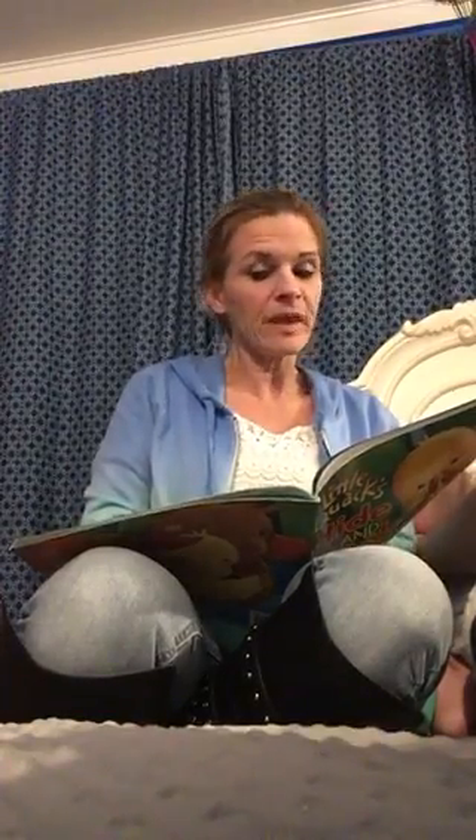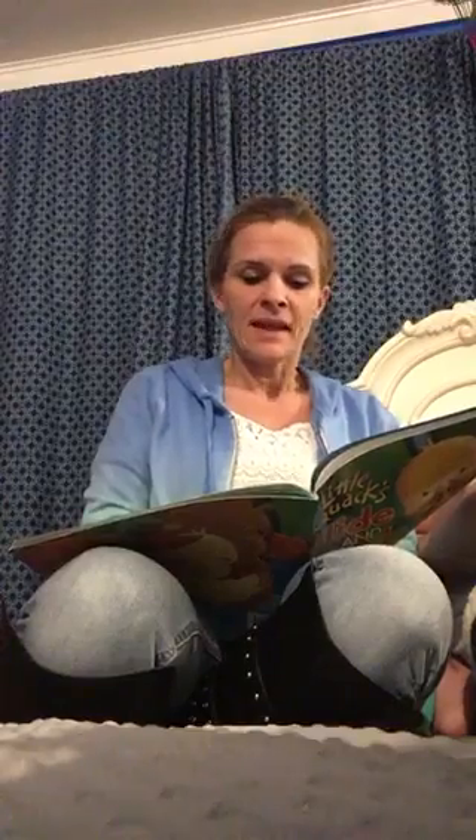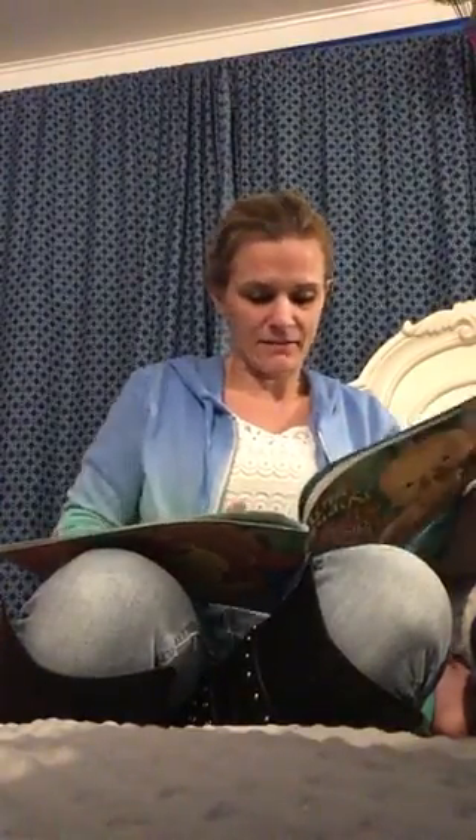One day, Mama said, let's play hide and seek. You hide, and I'll try to find you. You won't find me, cried Whittle. You'll never find me, cried Waddle. Just try to find me, cried Piddle. You'll find me last, cried Puddle. And Little Duck cried, I'll find the best hiding place of all.